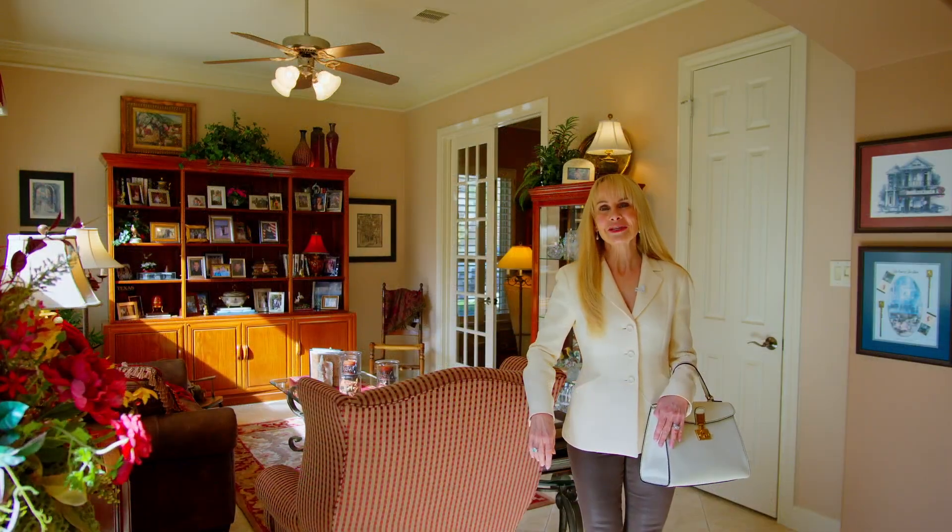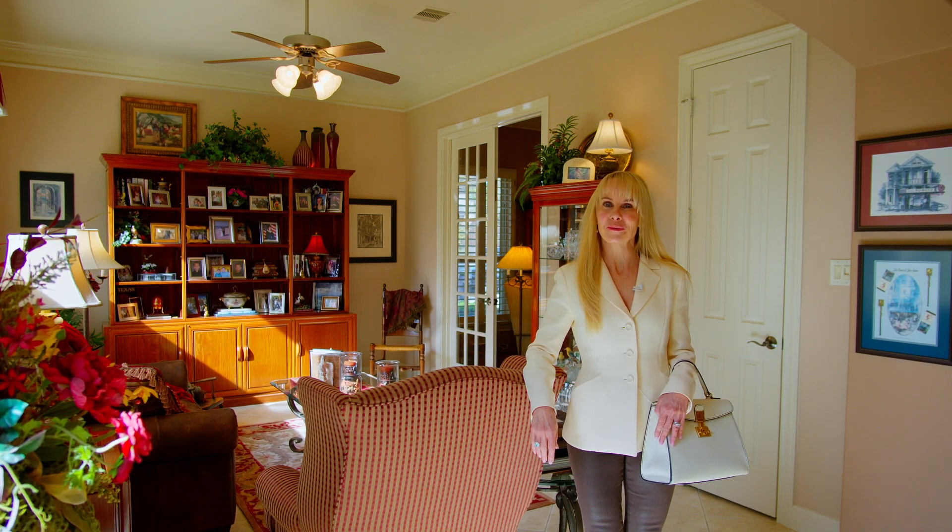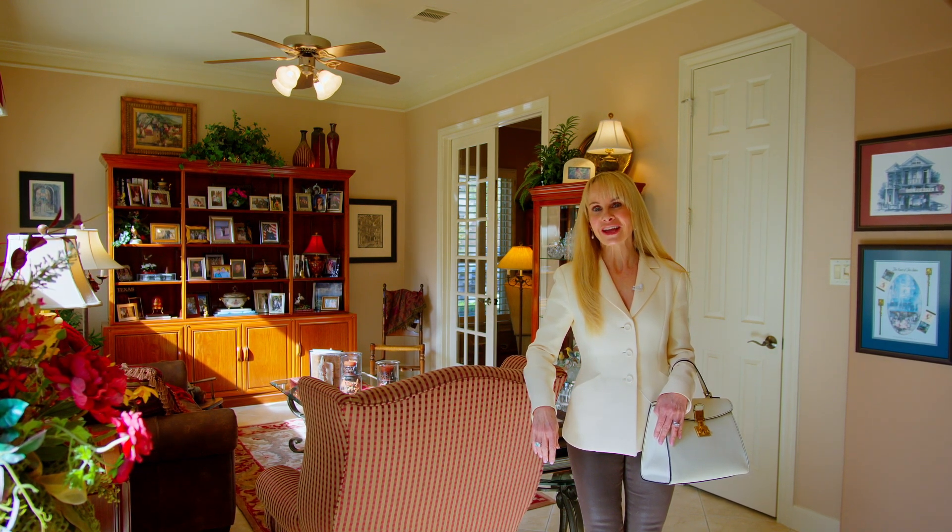Thank you so much for joining me today at 13260 Glade Meadow Lane. I loved walking through this beautiful one-story home with you. Join me next time when we take a look at another one of Mike Cedar's fabulous listings.